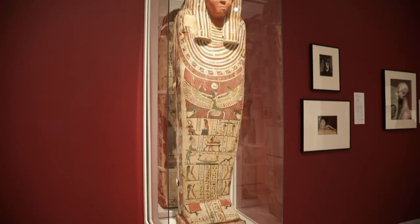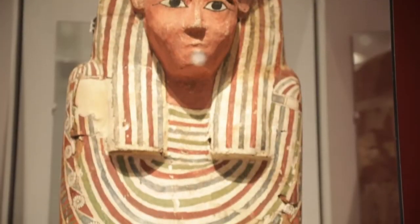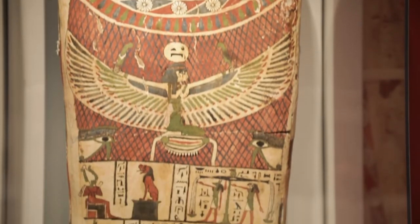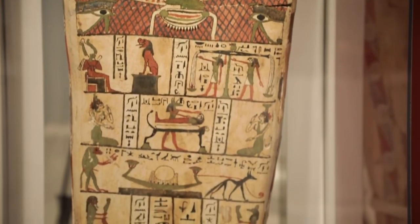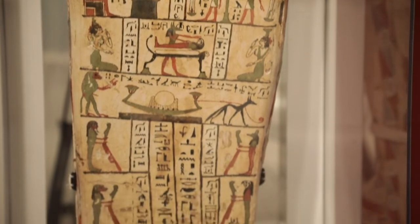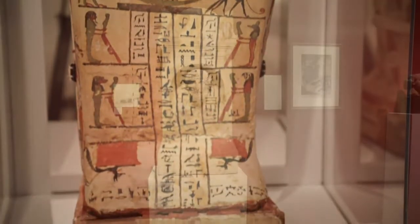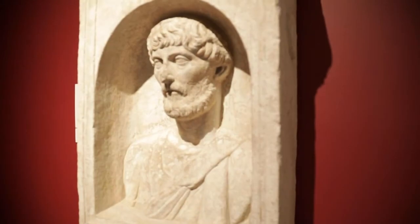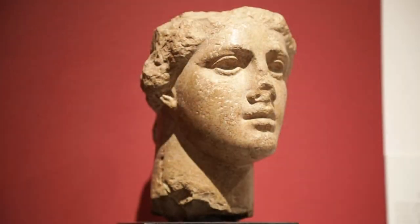I've divided the exhibition into four sections. When you walk into the Antiquities galleries, the first section you encounter is Building a Collection, because our collection primarily started with the Antiquities collection — primarily the Joseph B. Noble collection, which we took in 150 works of art that really anchored the start of what the Tampa Museum of Art's collection would come to be and become well known for.